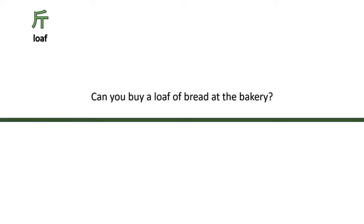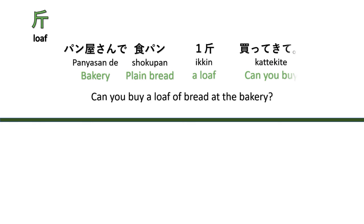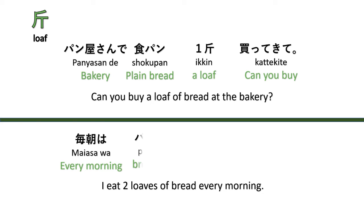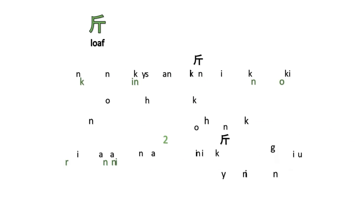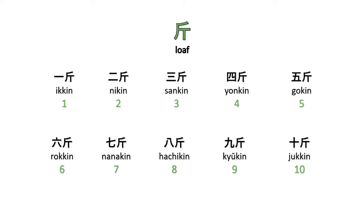Next is the counter 'kin' for loaves of bread. For example, 'I eat two loaves of bread every morning' — Mai asa wa pan no nikin tabete imasu. Counting: ikkin, nikin, sankin, yonkin, gokin, rokin, nanakin, hachikin, kyūkin, jikkin.